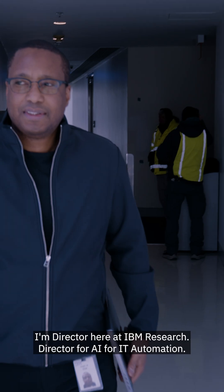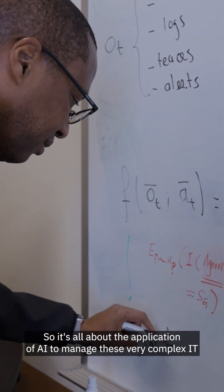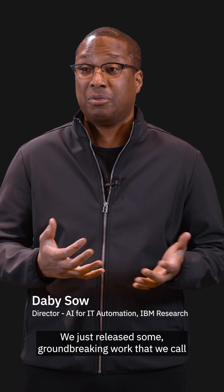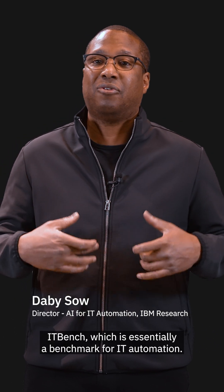My name is Dabi So. I'm a director here at IBM Research, director for AI for IT Automation. It's all about the application of AI to manage these very complex IT systems that are pretty much governing our lives these days. We just released some groundbreaking work that we call ITBench, which is essentially a benchmark for IT Automation.